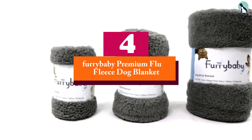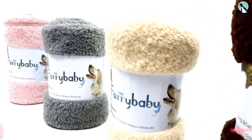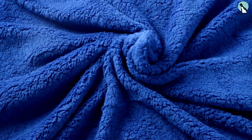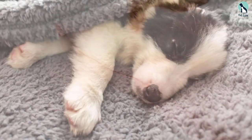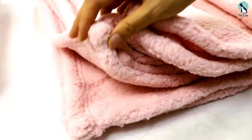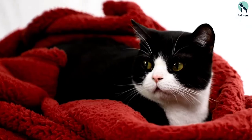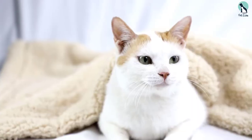Moving on at number 4, we have the Furrybaby Premium Fluffy Fleece Dog Blanket. This blanket is ideal for all-weather use. The fleece finishing ensures your pooch stays nice and cozy during cold weather, while the use of polyester keeps the dog cool by facilitating breathability on those hotter nights. The best part is that with the high-quality construction, the blanket is durable and can handle year-round use without falling apart or shedding all over your home.